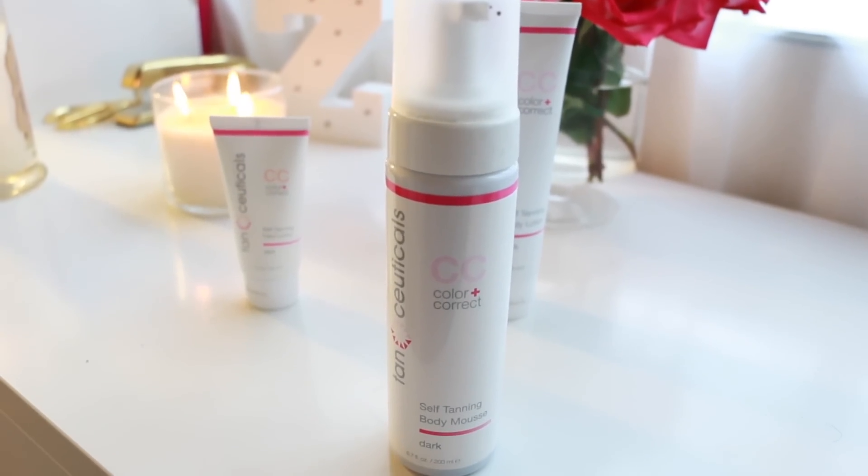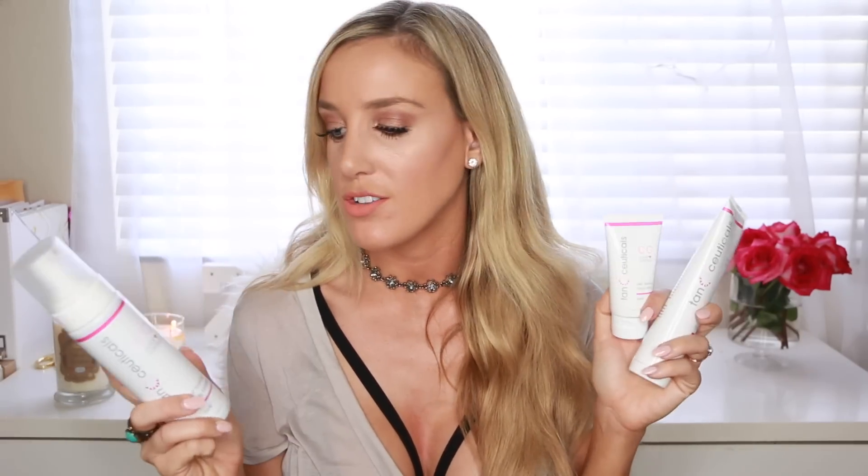So what I have here is the Tan-ceuticals CC Color Correct self-tanning body mousse, a self-tanning body lotion, and a facial self-tanning lotion. It also came with a mitt to apply it with. I've really been loving it — I'm very familiar with at-home self-tanning, but I've never had a line with this type of body lotion self-tanner. It's super easy and works really quickly. I've used the mousse once or twice and the lotion almost every day. It's not too harsh, super natural-looking, gives a nice natural tan, and is super easy to use. I got the color Dark in all of them. Especially the body lotion — I love to put it on, air dry, and I have a natural tan all day long.